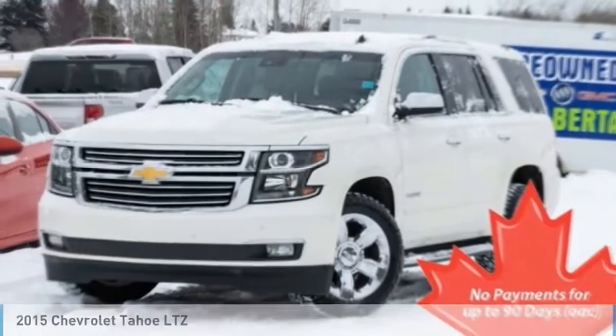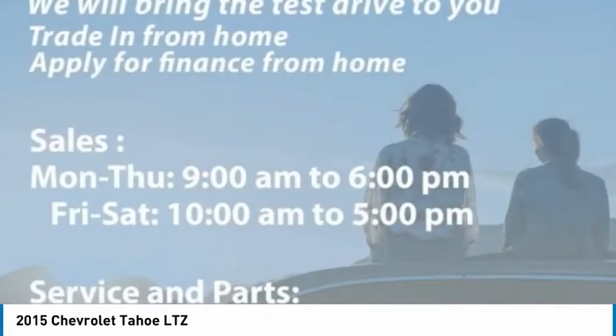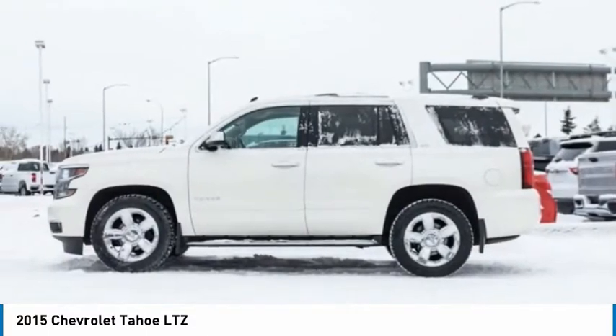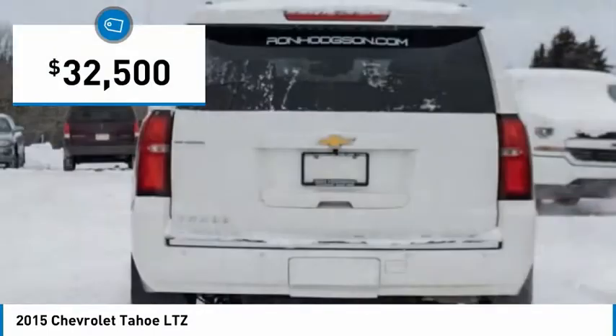Make a great choice today with the 2015 Tahoe. Tahoe has been the best selling sports utility vehicle, accounting annually for more than 25% of all full size SUV registrations in the United States, and is priced below $35,000.